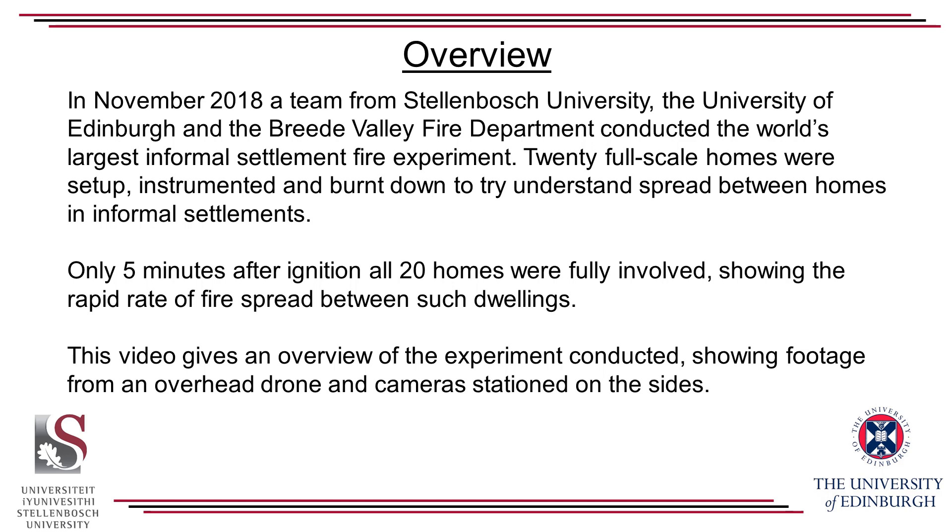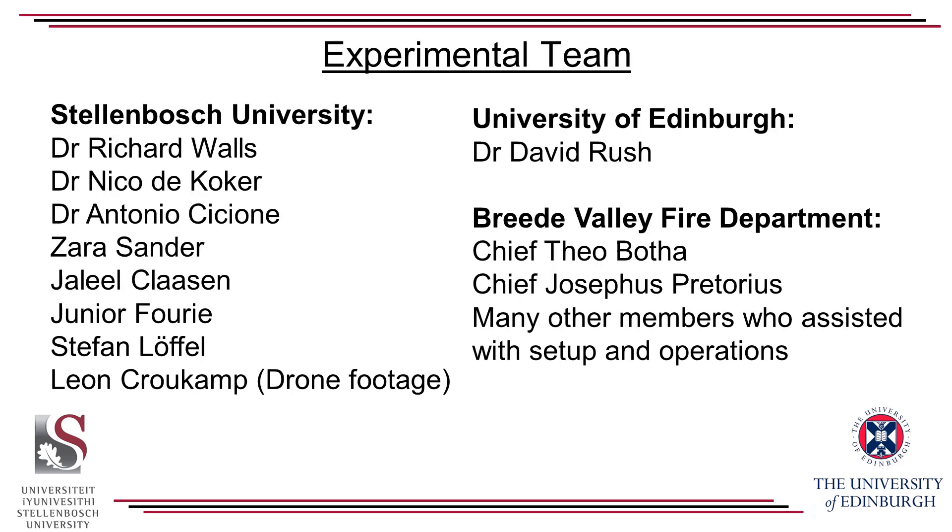This video gives an overview of the experiment conducted, showing footage from an overhead drone and cameras stationed on the side. The many team members from the two universities and the Breda Valley Fire Department are gratefully acknowledged for the many long hours put into this project.